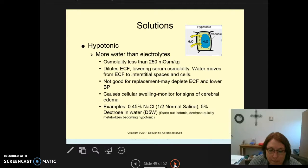Hypotonic solutions are not good for replacement because they can deplete the extracellular fluid and lower blood pressure. They cause cellular swelling, so we must monitor for signs of cerebral edema. Examples include half normal saline (0.45% sodium chloride) and D5W (5% dextrose in water). With D5W, the dextrose starts as isotonic but quickly metabolizes, making it effectively hypotonic.